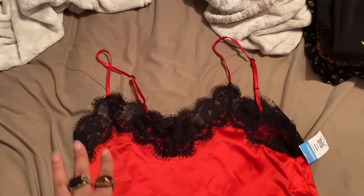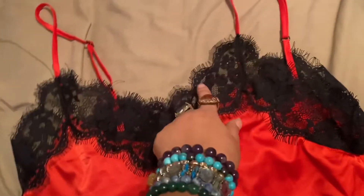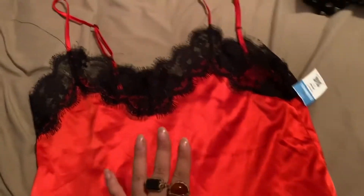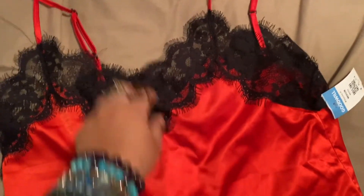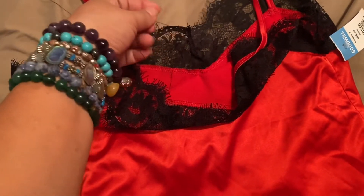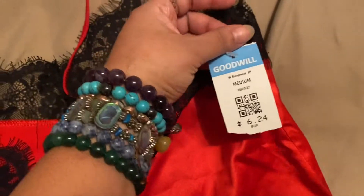And then I got myself this red top with the black eyelash hem — or lace. It says it's a size small inside on the tag. There's no brand on it because it got taken off. This was $6.24. It says medium on another tag, but it runs small.